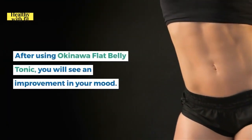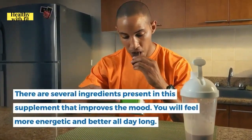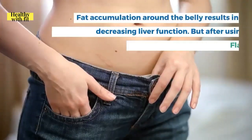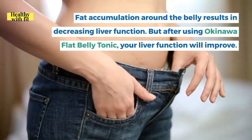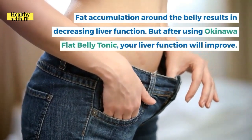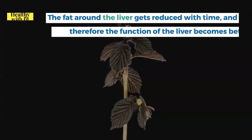After using Okinawa Flat Belly Tonic you will see an improvement in your mood. There are several ingredients present that improve mood, so you will feel more energetic and better all day long. Additionally, the supplement improves liver function — fat accumulation around the belly decreases liver function, but using this tonic can improve it over time.